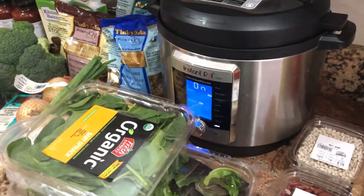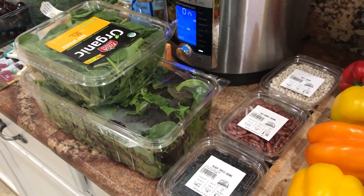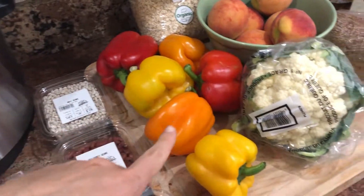By the way, if you don't have an Instant Pot and you eat like we do, you need to get one because it is the easiest way to cook beans. Fresh bell peppers — every color means different nutrients, so we always get a variety of colors.